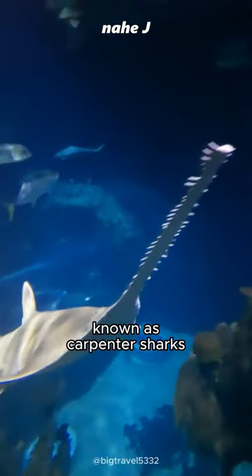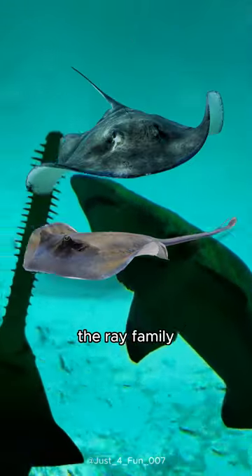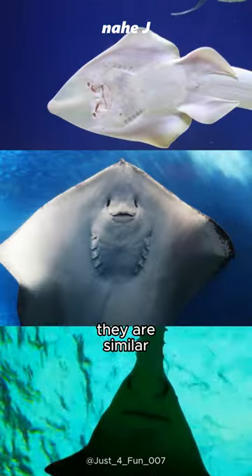Meet the sawfish, known as carpenter sharks. Their body looks like a shark with saws, but actually they belong to the Ray family. Look at the bottom of the body — they are similar.